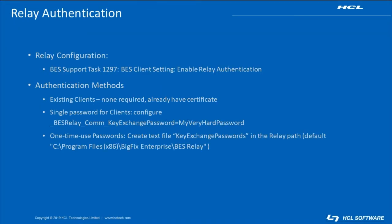To ensure the security of your BigFix deployment when adding a DMZ relay, it is vital that we configure relay authentication. With relay authentication, we ensure that the clients are authenticated to be part of our deployment before they are allowed to download fixlets, actions, or any other content from the relay.